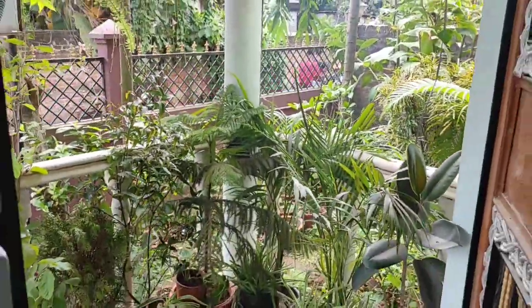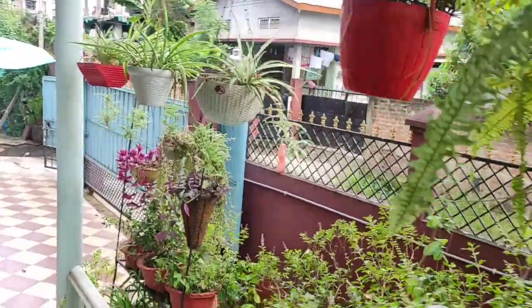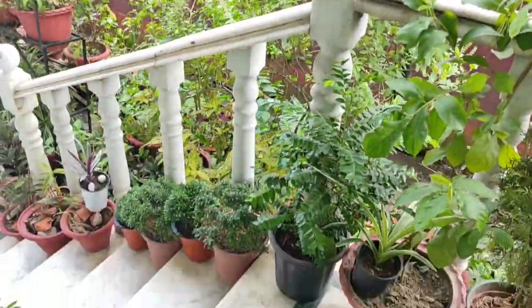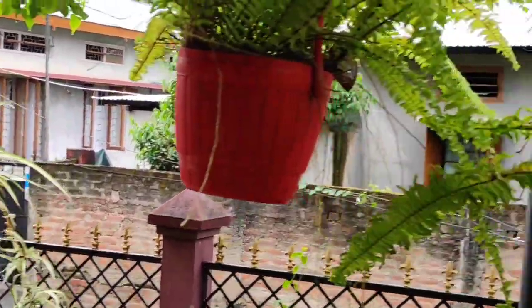This is very low. The plants are very low. This is a spider plant and farm.